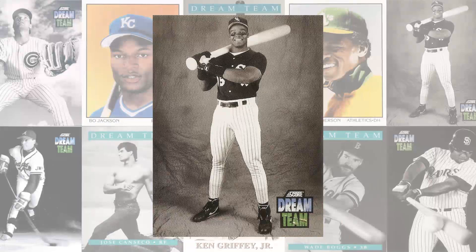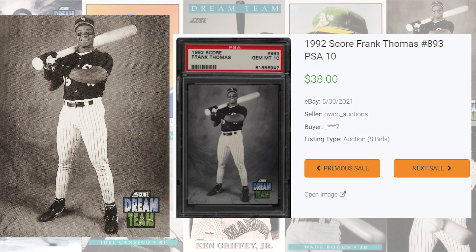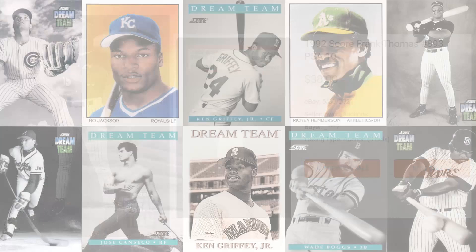We're sticking to the 1992 Score set at number 9 with this Frank Thomas card number 893. The last PSA 9 of this card sold for $12 and 99 cents back in August of 2021, and with three 2021 PSA 10 auction sales, the average sale price of a PSA 10 comes in at $34 and 50 cents. The record sale comes back in May of 2021, selling for $38 even. Graded 31 times by PSA, this Frank Thomas Dream Team is a pop of 26 in a PSA 10.